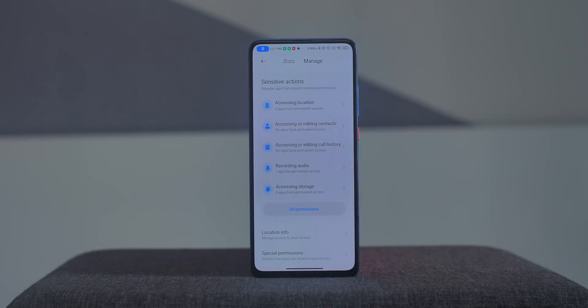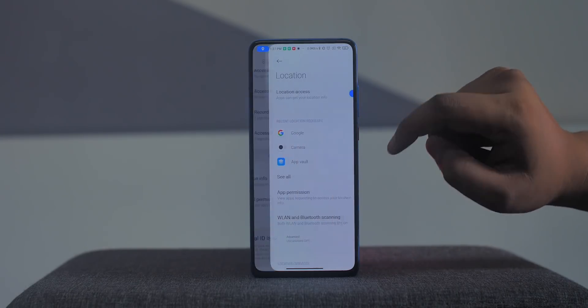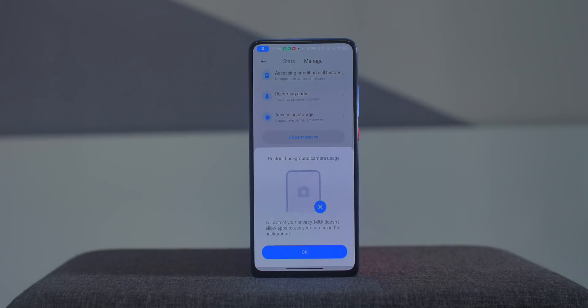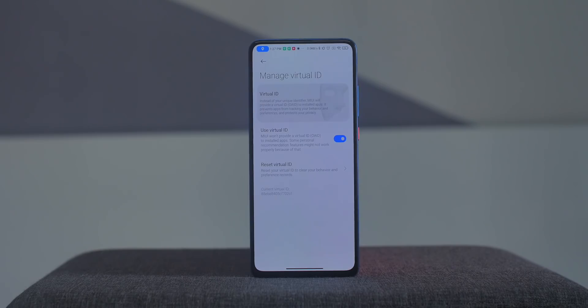There's also a manage tab where you can see apps taking up unnecessary permissions and manage location access and camera access restrictions. Under special permissions, there's the mask feature — a virtual ID which, instead of your real personal info, provides a virtual ID with blank info to third-party apps. In theory, this should prevent apps from tracking your behavior.